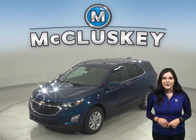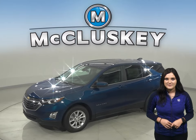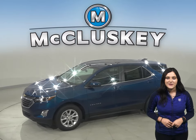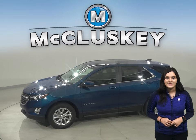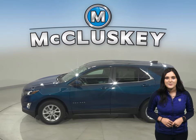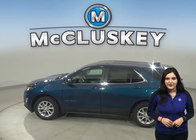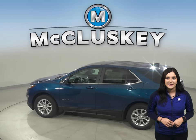The 2021 Chevrolet Equinox is more than just a way to get around — it's a chance to get away. With technology to help you keep in touch, standard Chevy Safety Assist features that help you stay safe, and the capability for a fun drive, you have everything you need to break free, especially when compared to the Kia Sportage.